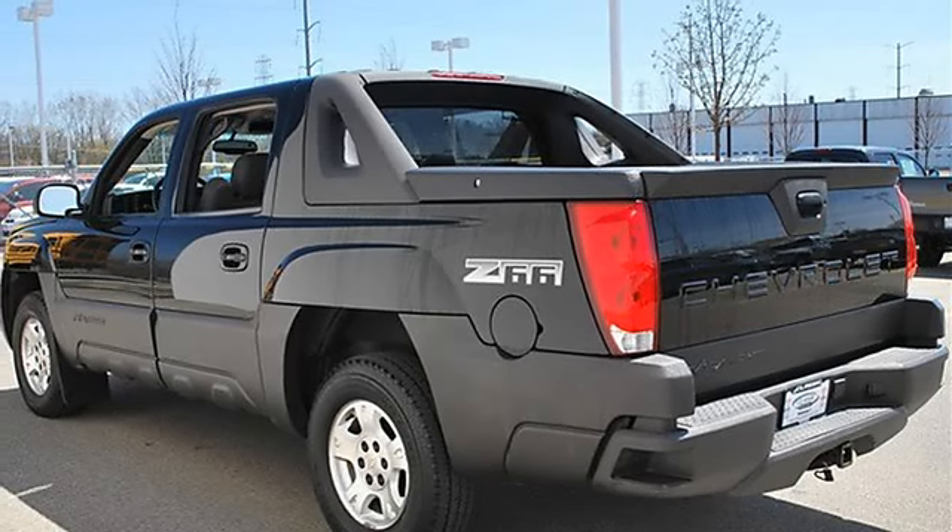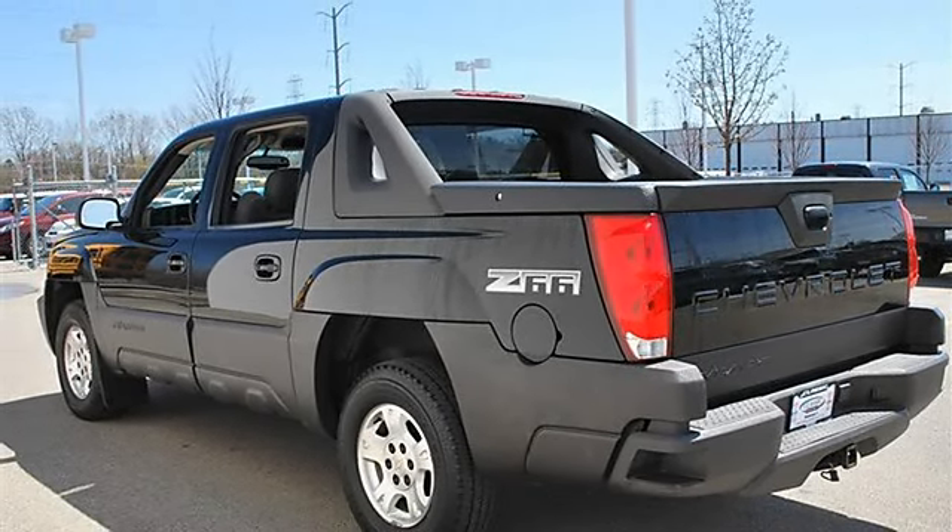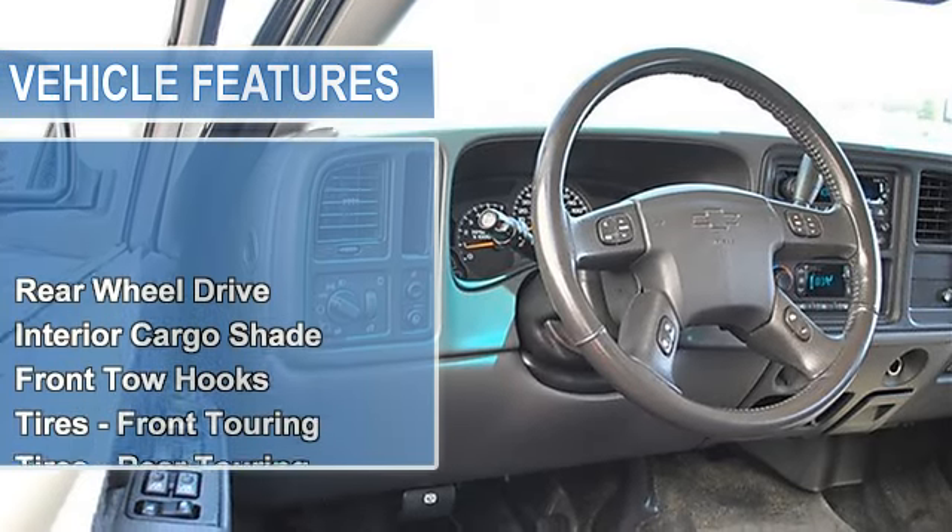Interior Cargo Shade, Front Tow Hooks, Tires Front Touring, Tires Rear Touring, Full Size Spare Tire, Aluminum Wheels.